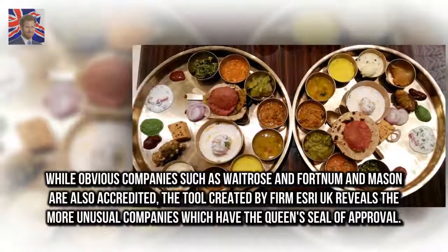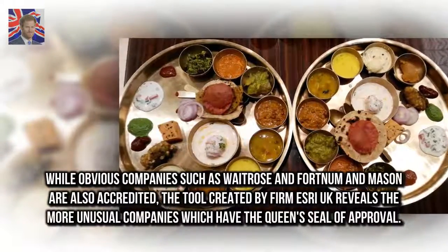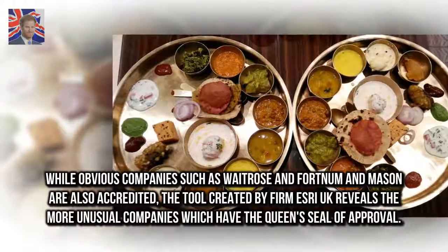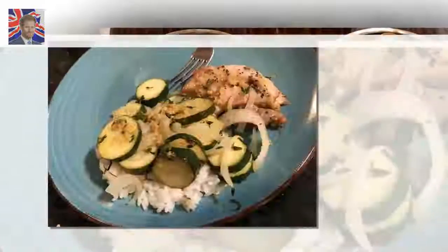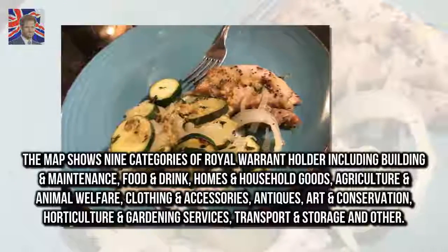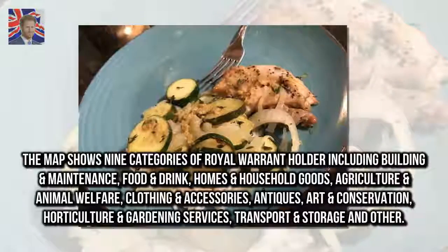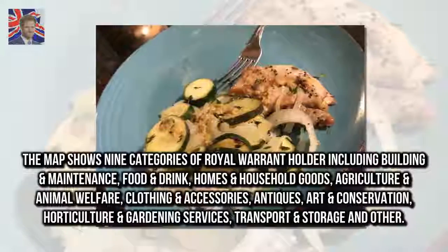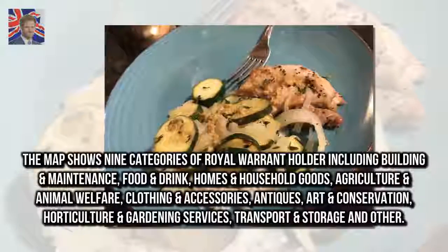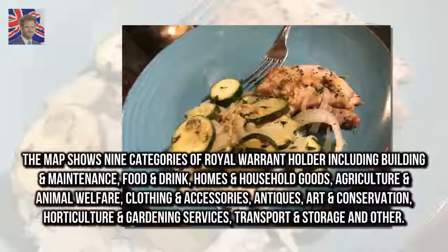While obvious companies such as Waitrose and Fortnum & Mason are also accredited, the tool created by firm Esri UK reveals the more unusual companies which have the Queen's seal of approval. The map shows nine categories of royal warrant holder, including building and maintenance, food and drink, homes and household goods, agriculture and animal welfare, clothing and accessories, antiques, art and conservation, horticulture and gardening services, and transport and storage.